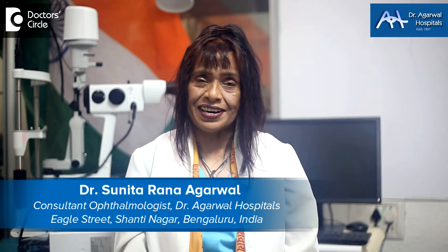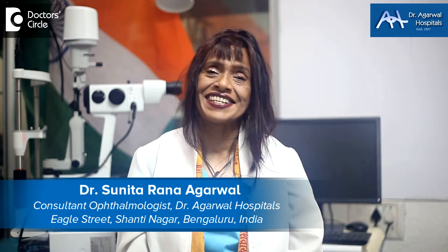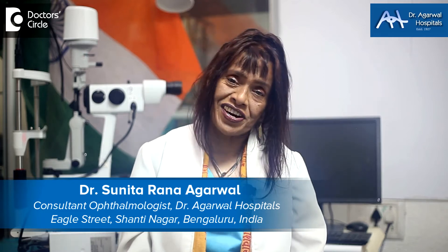Namaskara, I'm Dr. Sunita Rana Agarwal from Dr. Agarwal Hospitals, 15 Eagle Street, Shantinagar, Bangalore, and I'm an eye surgeon who's gone into genetic research.